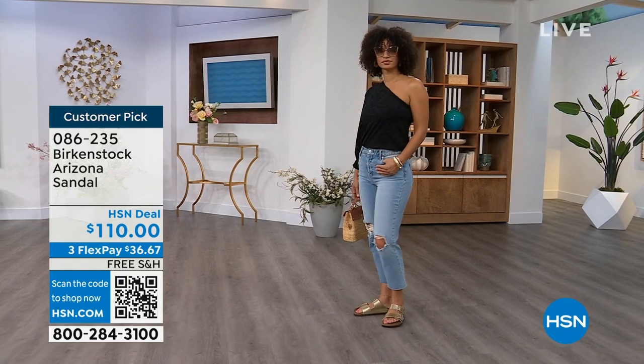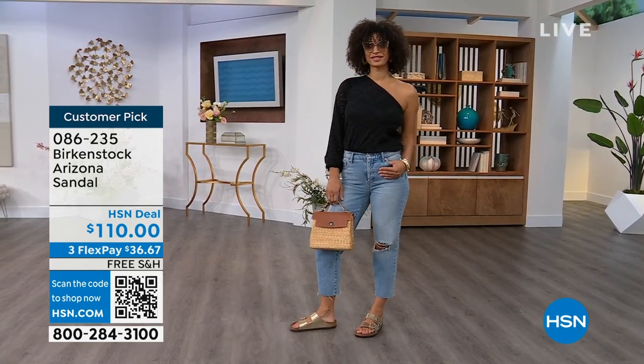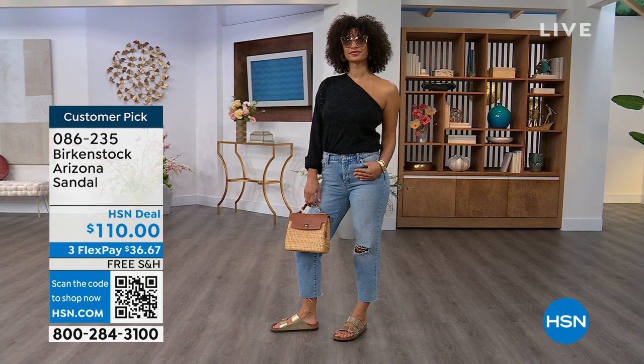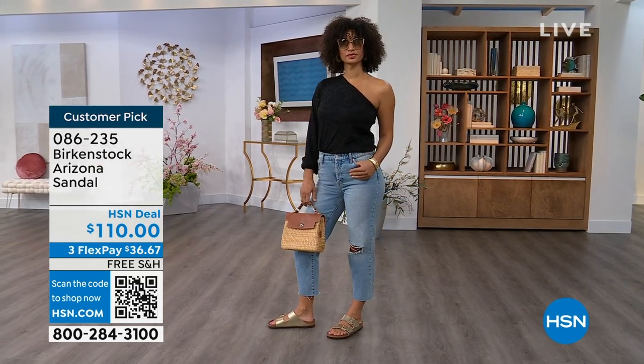For somebody who already has the Arizona and this is their style — you recognize there are lots of other Birkenstock styles, but this is where you feel comfortable. Then it's just a matter of color options, and there are truly endless color options from Birkenstock.